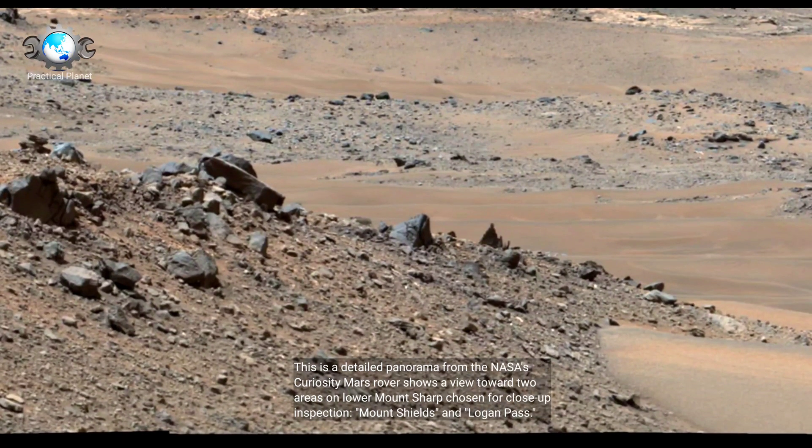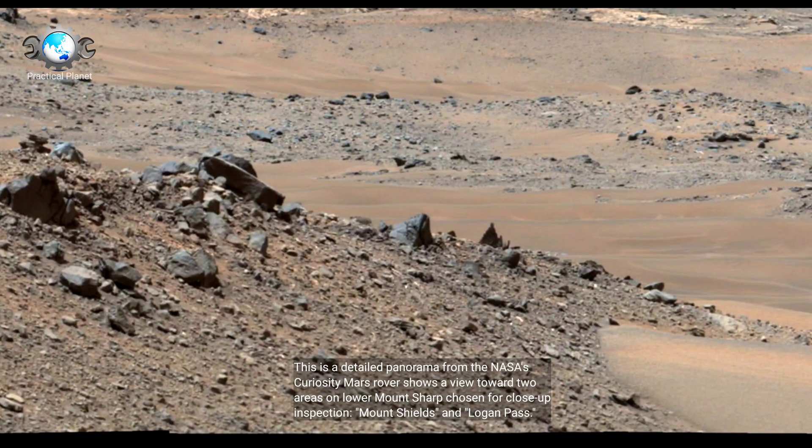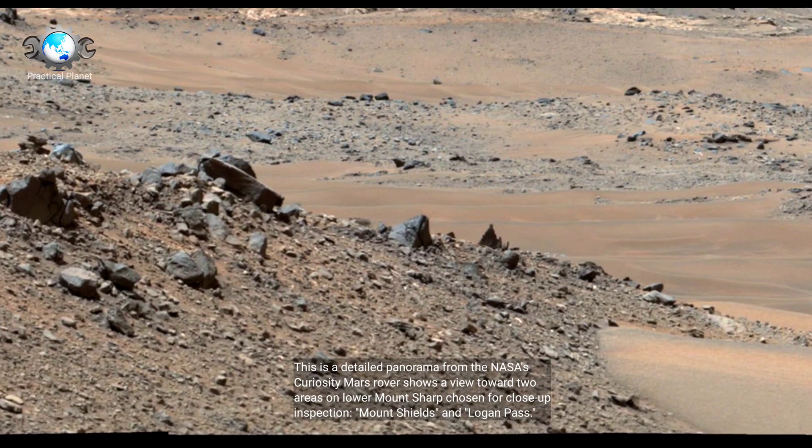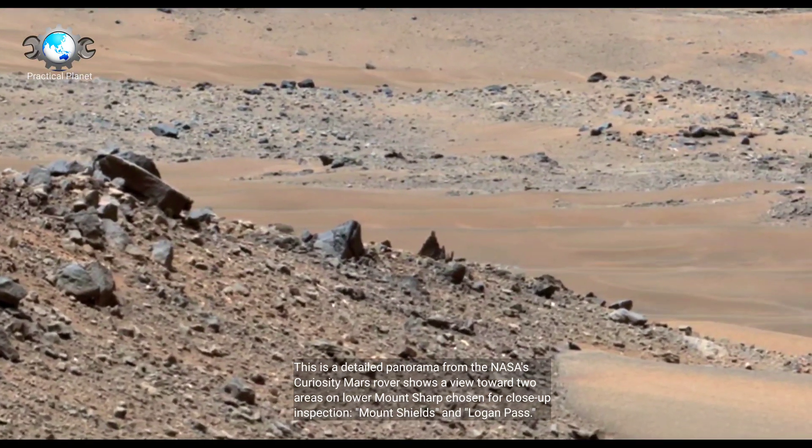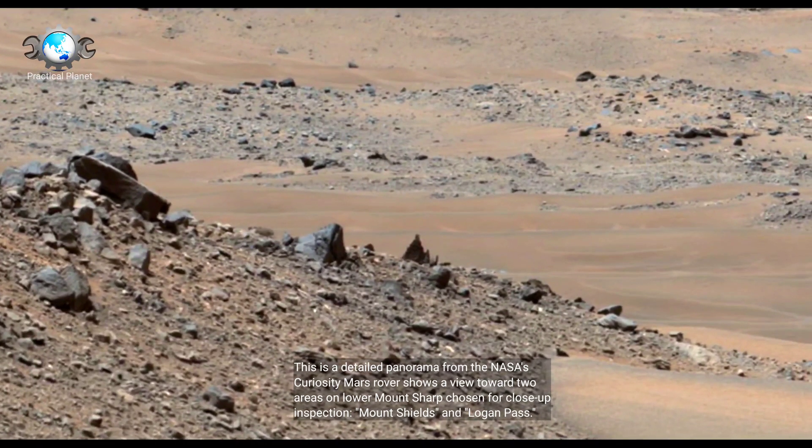This is a detailed panorama from NASA's Curiosity Mars rover. It shows a view toward two areas on lower Mount Sharp: Mount Shields and Logan Pass.